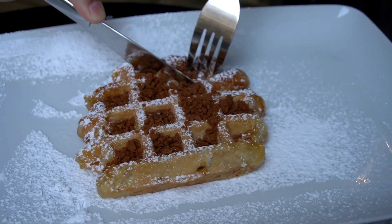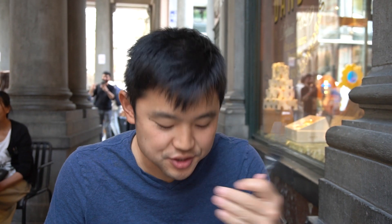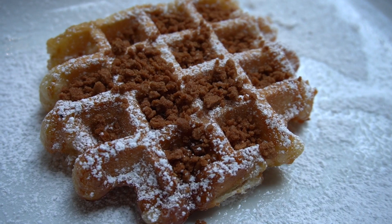We're here at Maison d'Andois, which seems to have been a crowd favorite of the Belgians for waffles for a long time now. I got the Liège style waffle with crunchy speculoos and powdered sugar. Just like any of these good Liège waffles, it's intense, it's sweet. The speculoos adds a really nice sugary and crunchy texture to it.